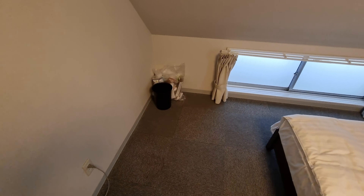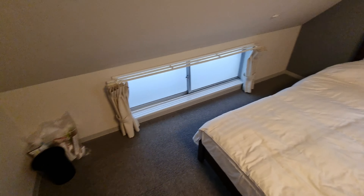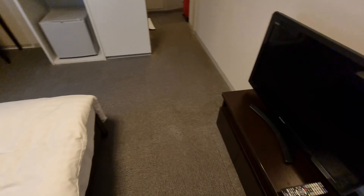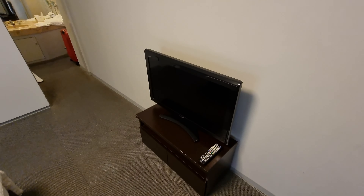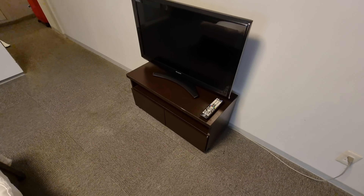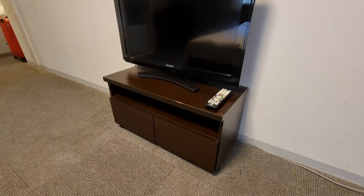Pardon my trash — I've been staying here for about a week so I accumulated some trash, but there's a trash bucket and liner there. There is a TV with not that many channels, maybe around 10 or so, and there's storage underneath in the small entertainment center.